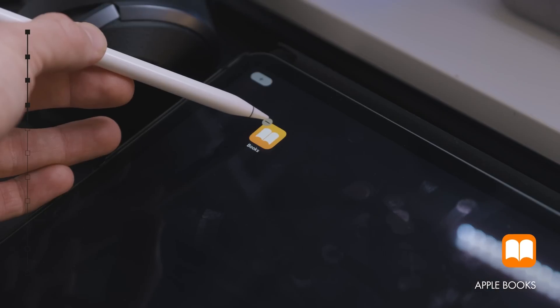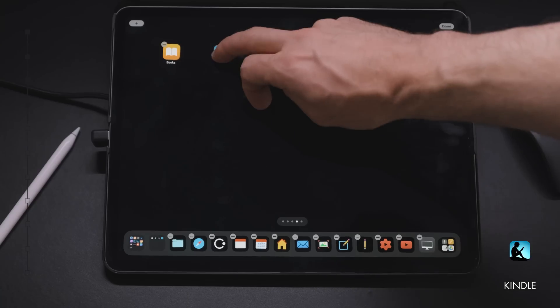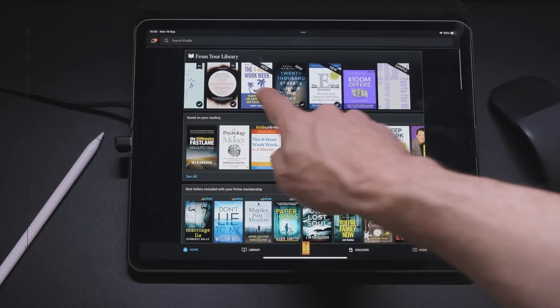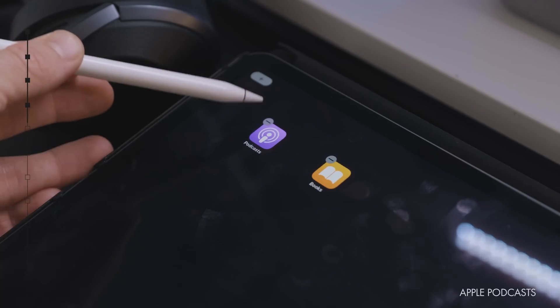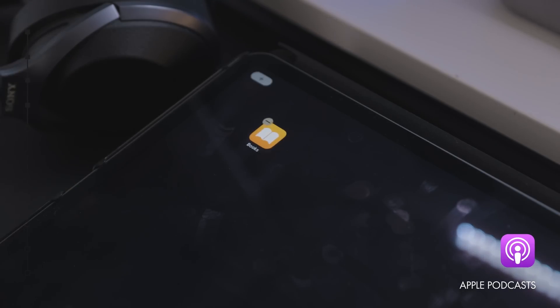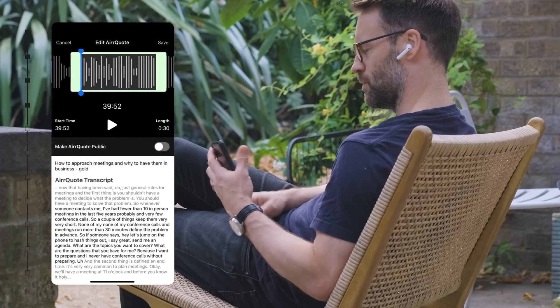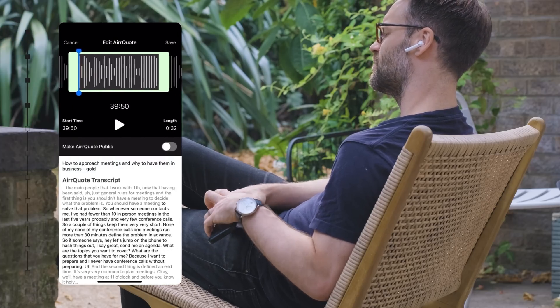Whilst Apple Books is good, if you're a serious reader, it's a no-brainer to add the Kindle app to your collection so you can sync your books and highlights across your Kindle and wider system. And if you're someone who enjoys noting down that perfect inspirational quote or life hack from your favourite podcast, ditch the Apple Podcast app and grab Airr.io instead. It allows you to capture quotes with a triple click on your headphones, or use the Airr quote button to do the same, and has a collection of transcripts that you can quote from so you can access it later.